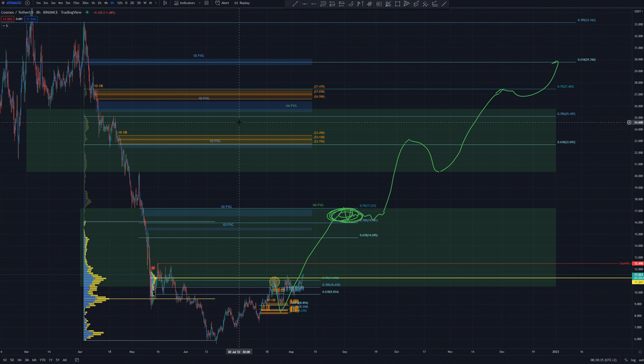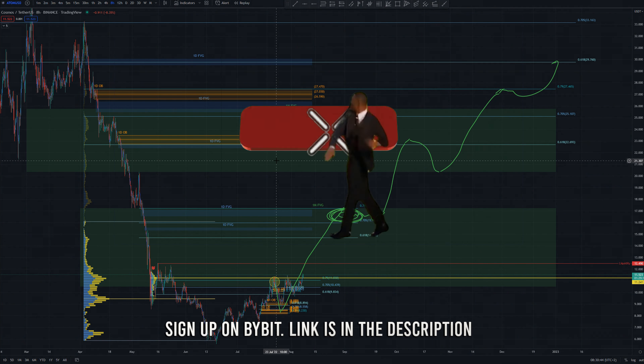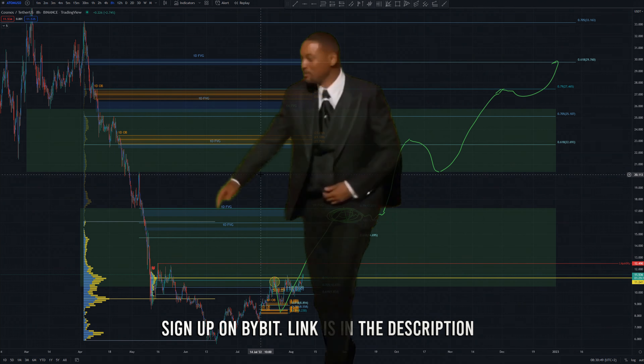If you want to trade with me, you can sign up on Bybit — you can get a 4600% bonus, link is in the description.